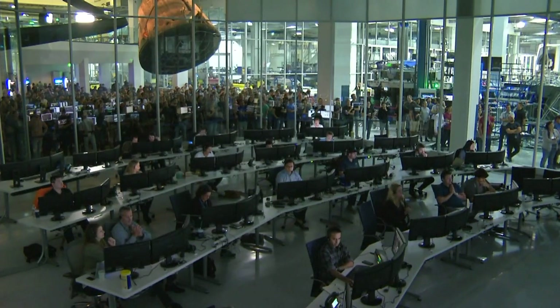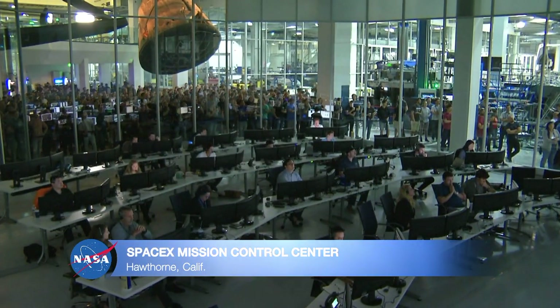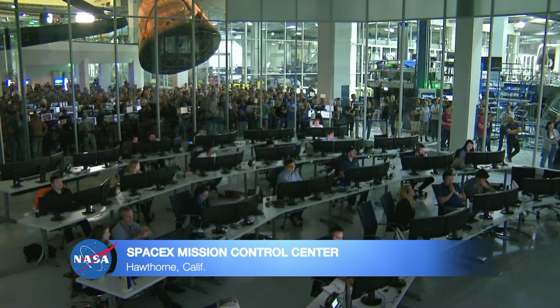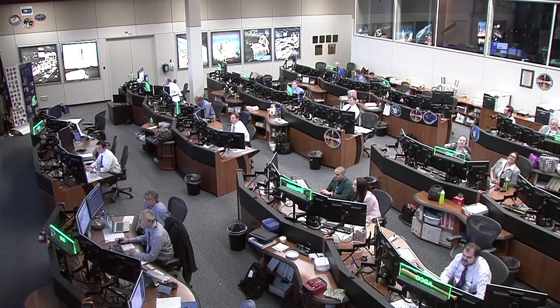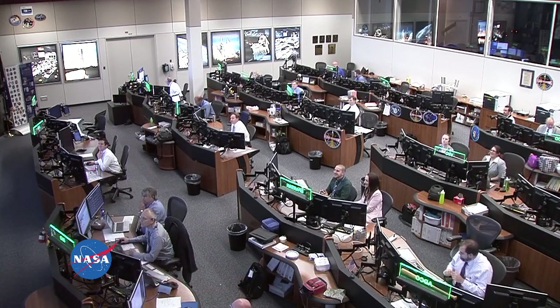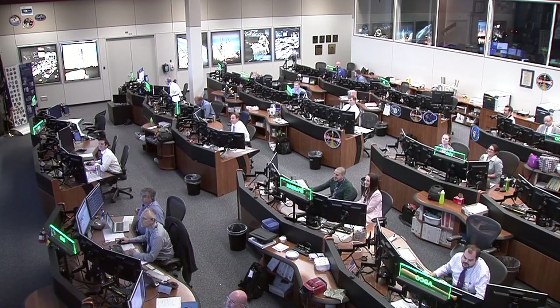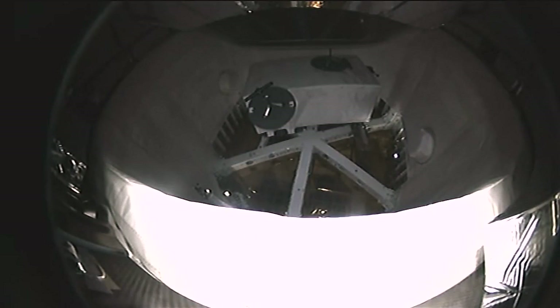Control Center in Houston, Texas — great mission so far. The Dragon is on its way to the Space Station, controlled by the International Space Station Control Center in Houston, Texas. Standing by for solar array deploy of the Dragon spacecraft.